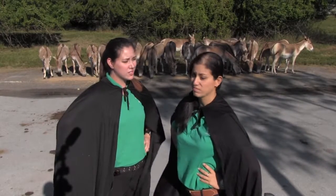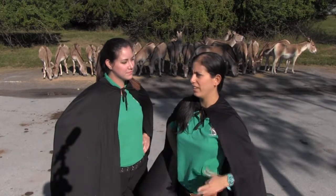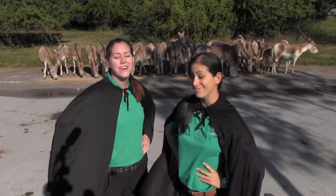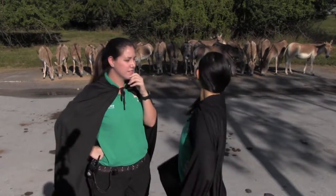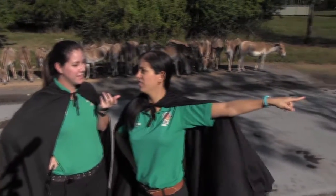Oh, is that why they have such a long face? No. They're in the Equid family with horses. So if that's a Kulan... then what's a Kulan? Um... That. Ohhhh, I get it.